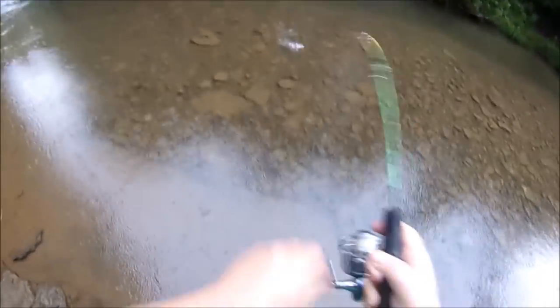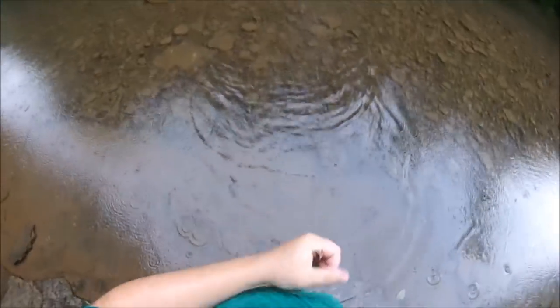Finally got something. Little bluegill. Very cool.